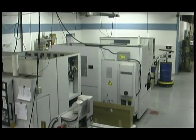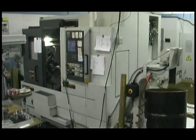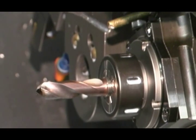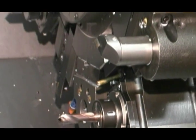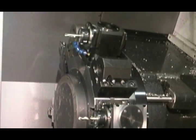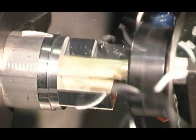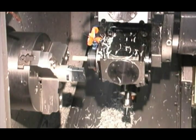Our turning department uses the 2005 model of the Morisiki NL2000SY. The prominent features of this machine are live tooling and automated transfer to the subspindle. Live tooling allows us to program typically milled operations while the spindle indexes and orients the workpiece.